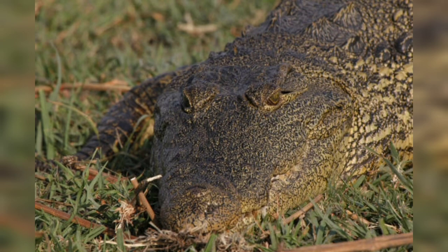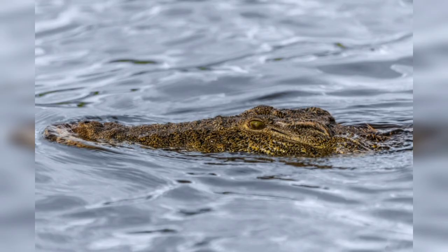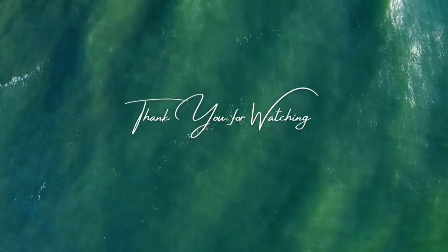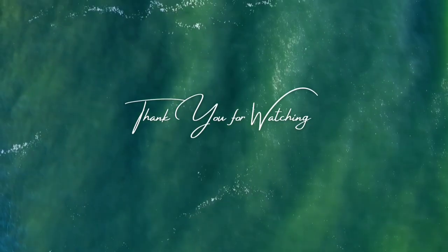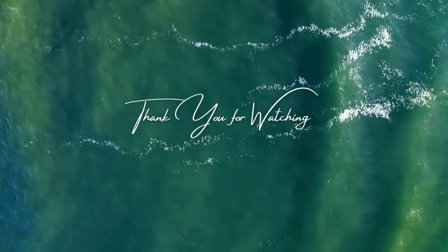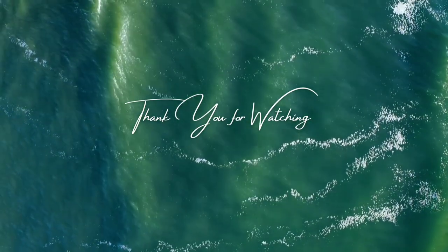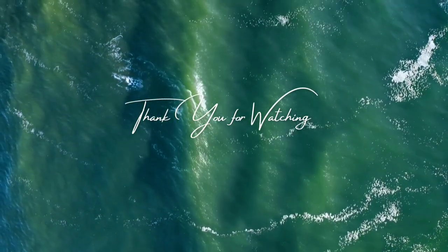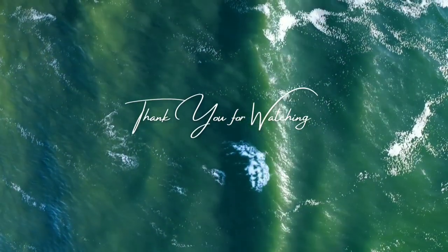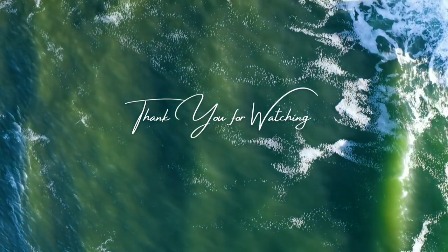The Nile crocodile is a living relic that bridges the gap between prehistoric times and the modern era. Its impressive size, adaptive features, and vital ecological role make it an iconic predator in African freshwater habitats. The balance between its cultural significance and potential risk to human populations highlights the need for well-informed conservation strategies. Through continuing research, education, and conservation efforts, we can hope to ensure a future where the Nile crocodile thrives in harmony with its environment and with humans as neighbors. Thank you for watching.